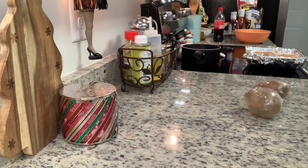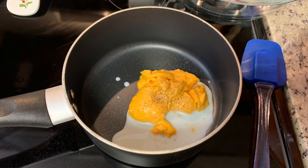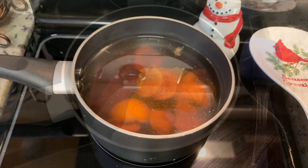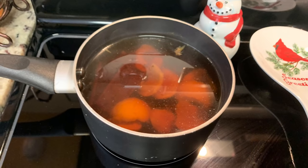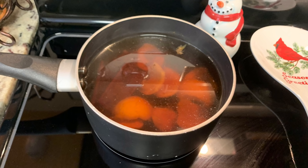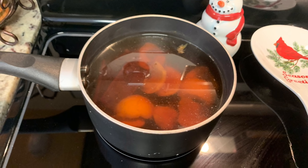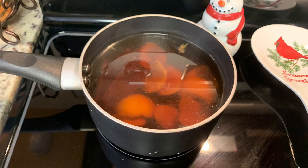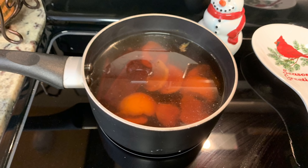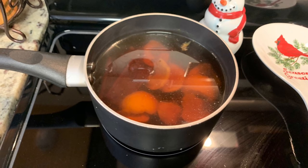I'm also making broccoli and cheese — a steamable bag of broccoli from Aldi cooked per package instructions, with Velveeta cheese sauce warmed in a small saucepan with a little milk and pepper over low heat. On the side, I'm simmering a stovetop potpourri — water, orange peel, clove, and cinnamon — which makes the whole house smell amazing. Just keep an eye on it and add water as it evaporates.